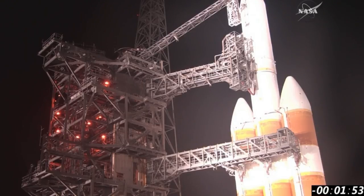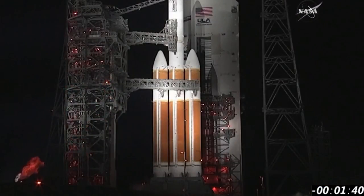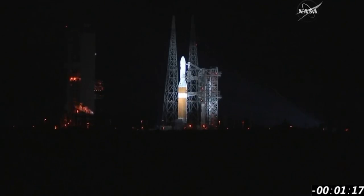155. Launch sequencer start. Minus 140. FCS launch enable. 137. CBC LH-2 at flight pressure and flight level. FCS armed. Minus 120. FCS count started.